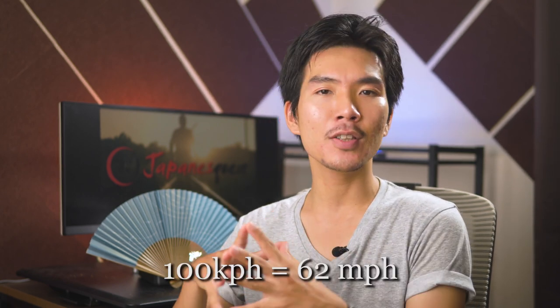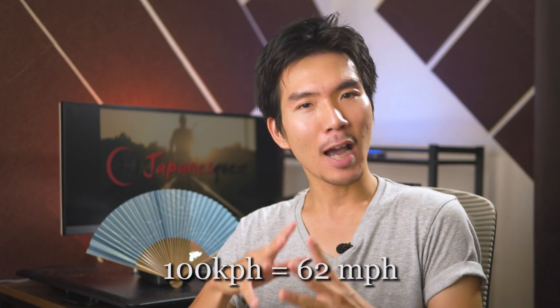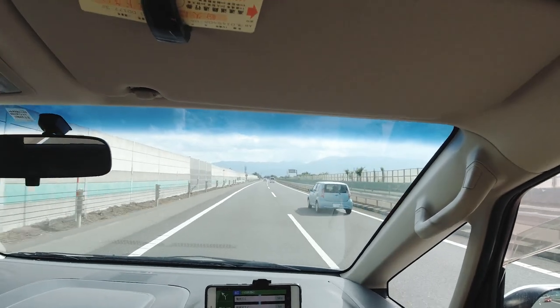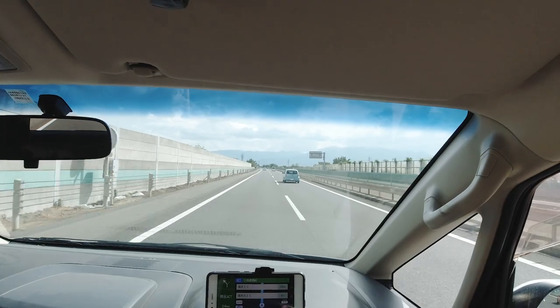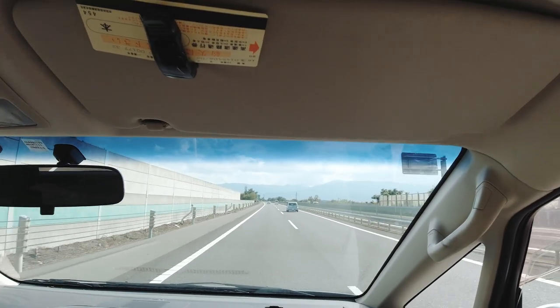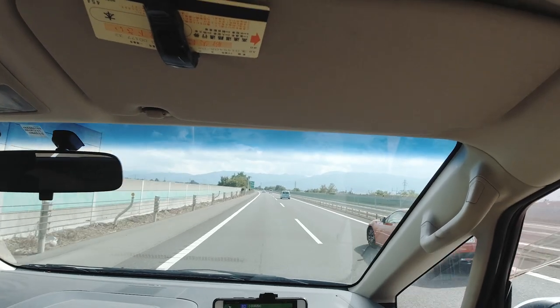How fast can you go on the highway? Japanese law states you can go up to 100 km per hour. But how fast do locals actually drive? Generally speaking, most cars go about 20 km per hour faster than the speed limit — so if the limit is 70, some go 90; if it's 100, some go 120 at the fastest. Personally, I drive very safely, usually around 95 km per hour, and I'm usually one of the slower ones.